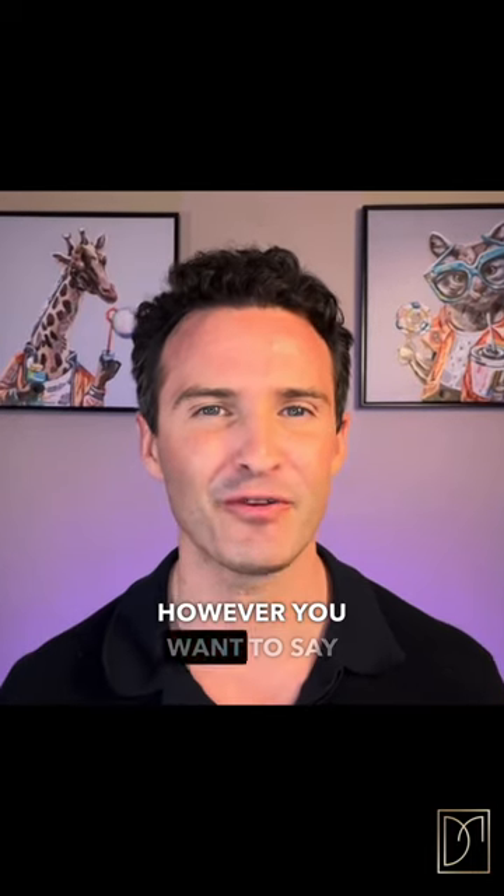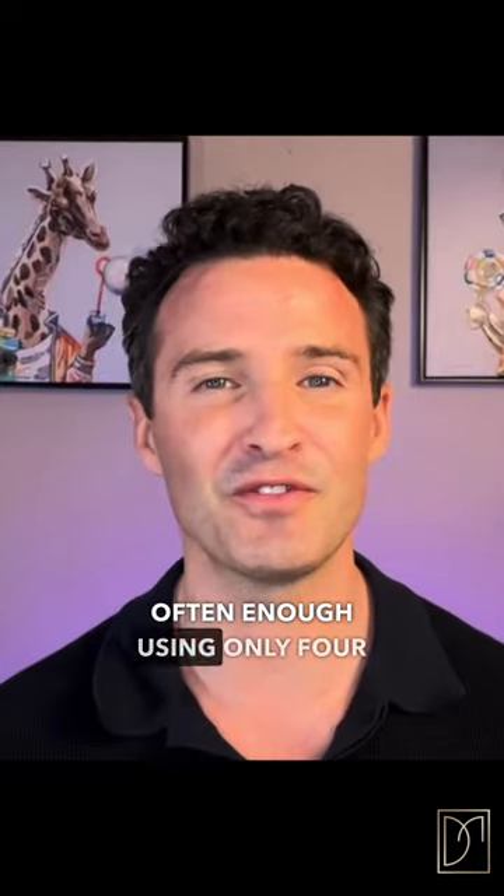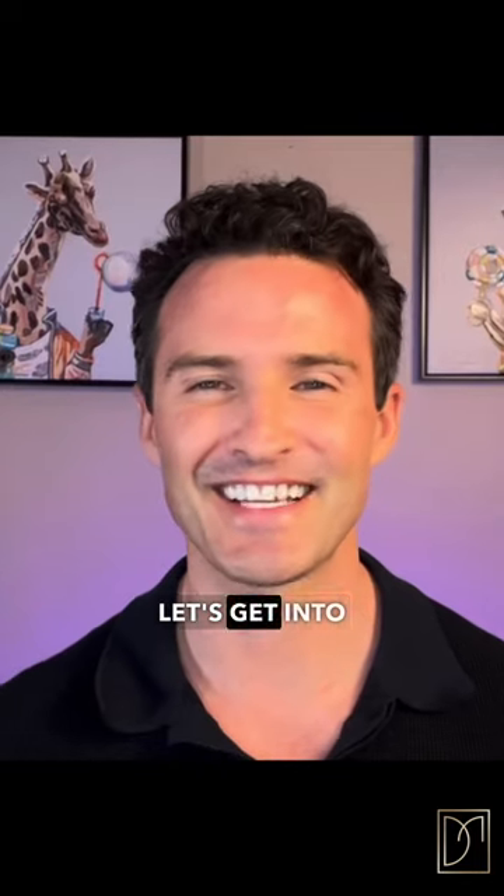Today I'm going to show you how to treat, fix, mask — however you want to say it — stubborn jowling that happens right here. And I'm going to show you how to do that with dermal fillers. Often enough it takes seven or eight syringes to treat a full jawline, but I'm going to show you how to do this often enough using only four syringes. Let's get into it.